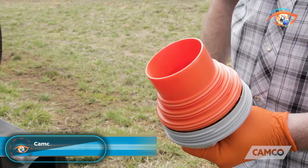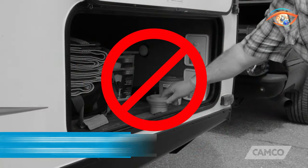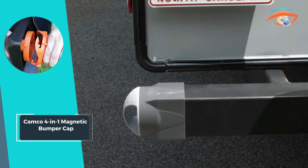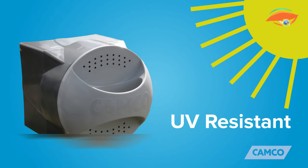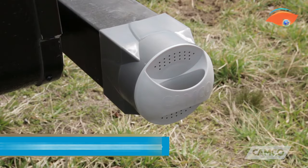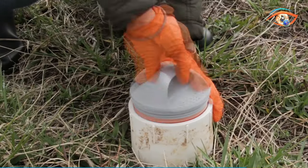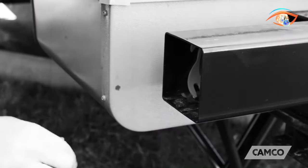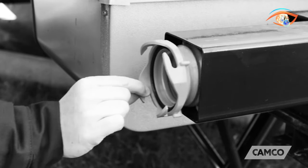Introducing the Camco 4-in-1 Magnetic Bumper Cap, the ultimate solution for convenient storage of your 4-in-1 adaptor on your RV bumper. This innovative product features high-strength neodymium magnets that securely hold the bumper cap in place, ensuring it stays put during travel. Designed with small vent holes, the bumper cap provides airflow while also doubling as an insect screen, keeping your RV protected and ventilated.